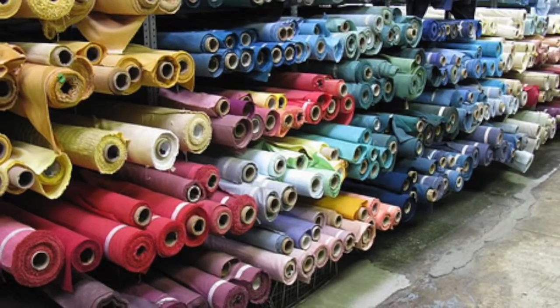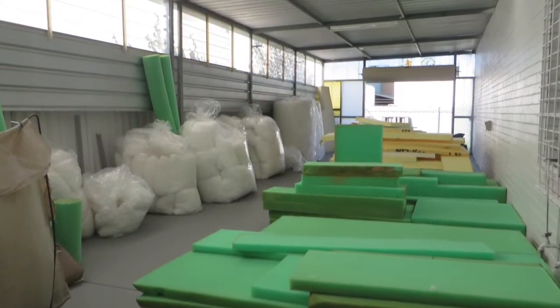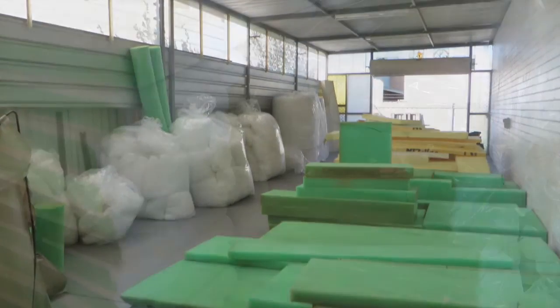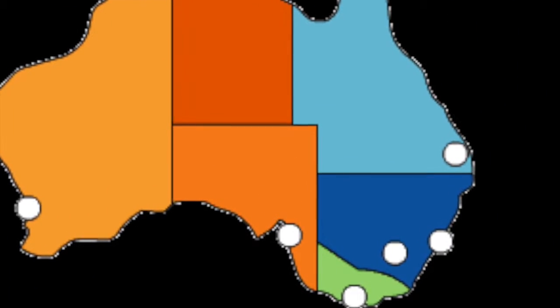We pride ourselves on having fast turnaround times and we strive to have all raw materials on hand at all times. Once complete, our cushions are carefully wrapped and shipped directly to your door all around Australia.